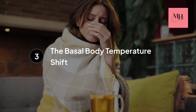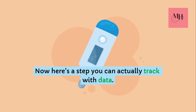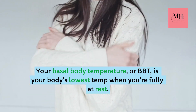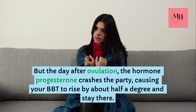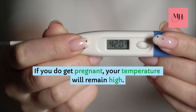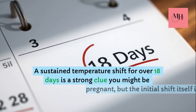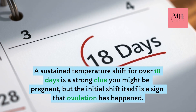Step number three: the basal body temperature shift — a step you can actually track with data. Your basal body temperature, or BBT, is your body's lowest temp when you're fully at rest. During the first half of your cycle, it stays pretty low. But the day after ovulation, the hormone progesterone crashes the party, causing your BBT to rise by about half a degree and stay there. If you do get pregnant, your temperature will remain high. A sustained temperature shift for over 18 days is a strong clue you might be pregnant, but the initial shift itself is a sign that ovulation has happened.